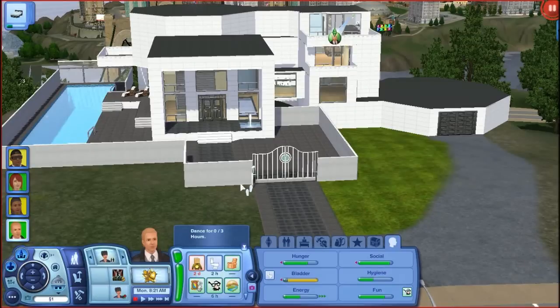Hey guys, and welcome to Let's Play The Sims 3 Late Night Part 11. I finished refurnishing the house. As you guys can see, I have one simillion left. So there was a lot that I couldn't do that I wanted to do. I ran out of money, and of course I don't use cheats, so I worked with what I had.